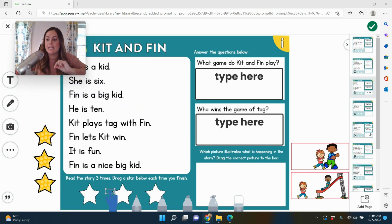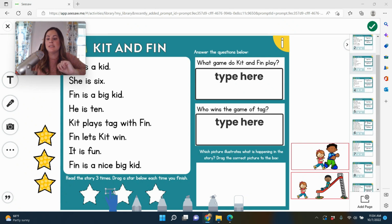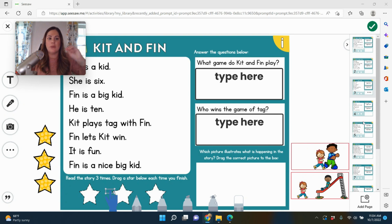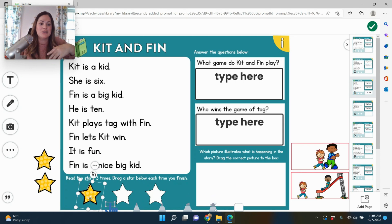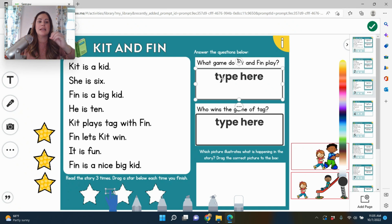There are 10 different comprehension passages students can do. When assigning, if you only want them to do one or two at a time, you would just delete the slides you don't want and then assign it. Students will go ahead and read this — this particular one is with short vowel I. Their goal is to read it three times: 'Kit is a kid. She is six. Finn is a big kid. He is 10. Kit plays tag with Finn. Finn lets Kit win. It is fun.' Almost every word is decodable — at least 80% decodable.